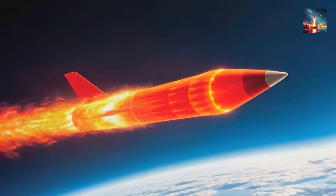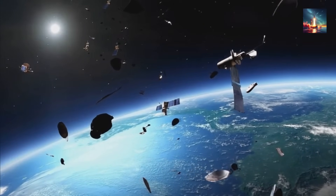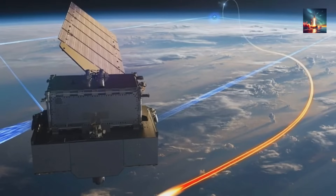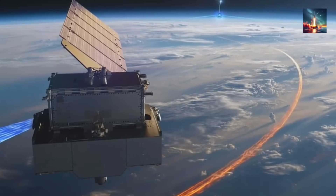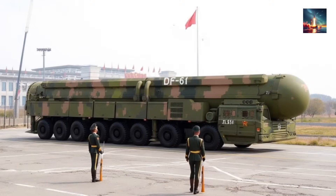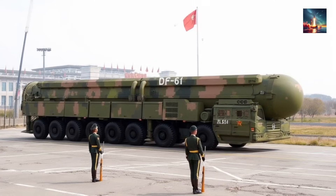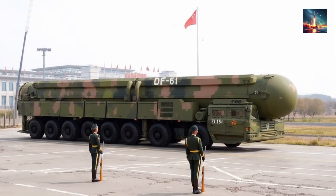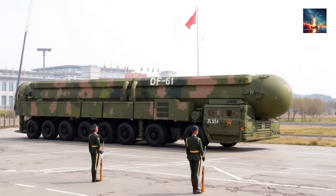But it gets worse. This bus isn't just a delivery system — it's also packed with tricks. It can release a flurry of decoys, jammers, and even mylar balloons cunningly shaped to mimic actual warheads, all specifically engineered to blind, confuse, or simply overwhelm US interceptors stationed in places like Alaska and California. The sheer payload mass of the DF-61 is estimated at around 3.6 tons, and if the rumors are true, a few truly monstrous 5-megaton city-busters could fit comfortably under that nose cone.